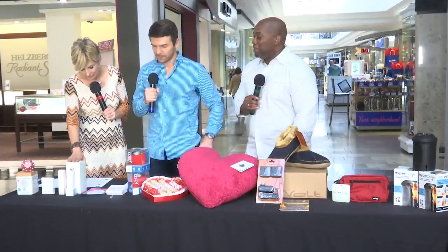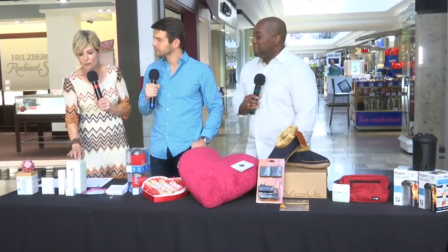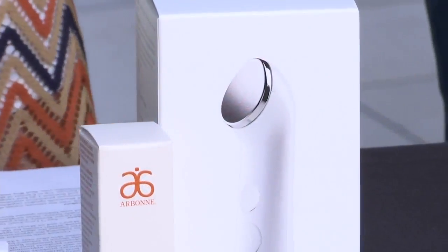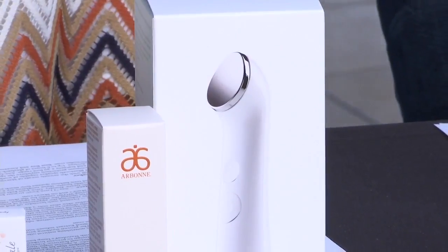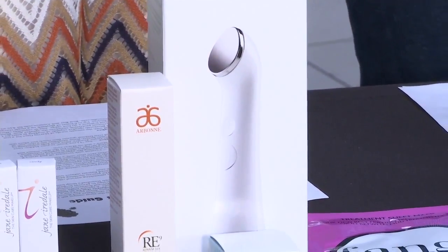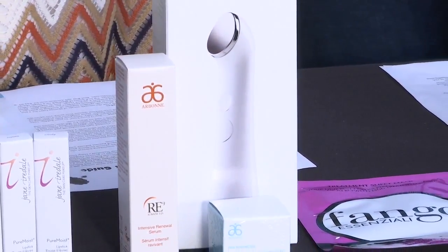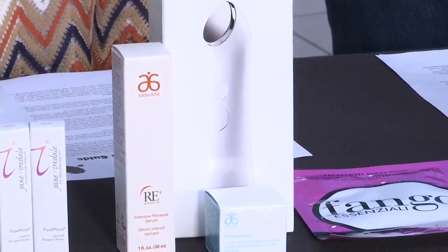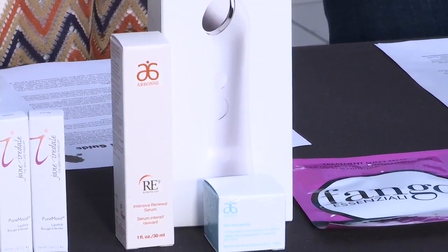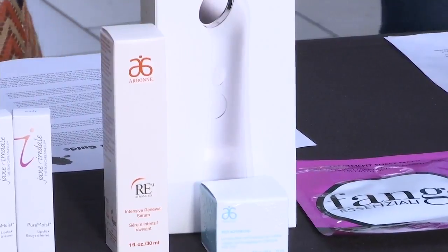My selection is the Arbonne Intelligent Genius Ultra. You know how they have those brushes? This actually uses waves — it takes whatever product you want to use, and we have some great RX stuff from Arbonne to give with this, and it actually pushes it into your skin using these waves. It's the future.